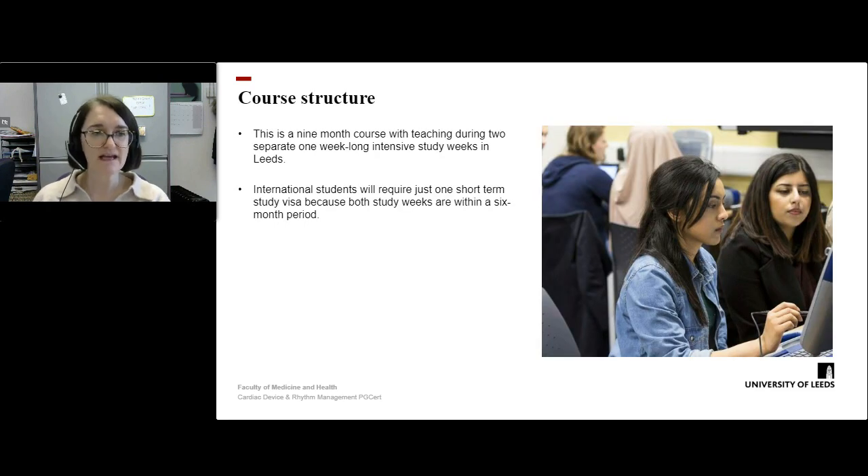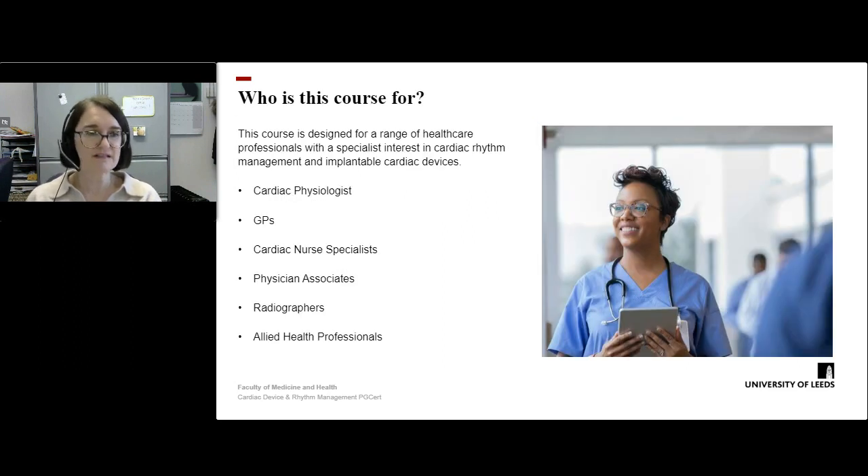The course structure is a nine-month course with teaching during two separate one-week-long intensive study week blocks here in Leeds. We also welcome international students — you will simply require a short-term study visa, as both study weeks fall within a six-month period. So welcome to anyone who wants to come and join us to study Cardiac Device and Rhythm Management.